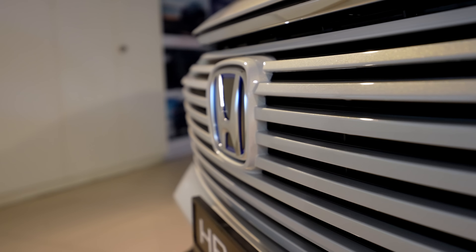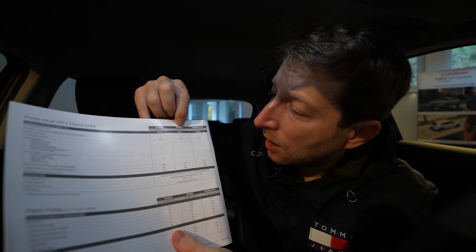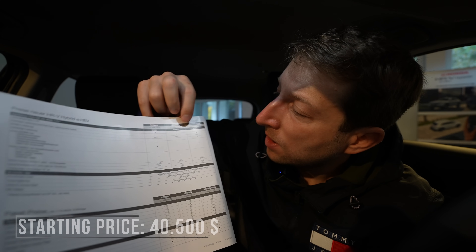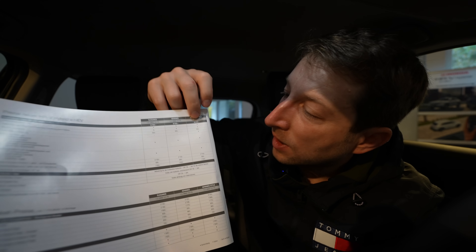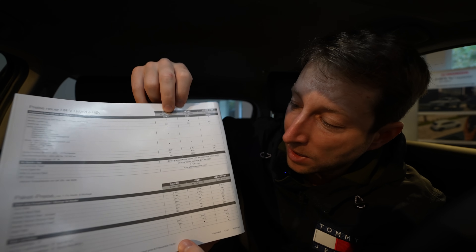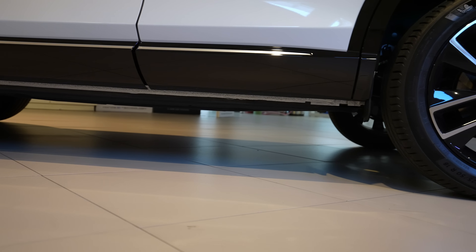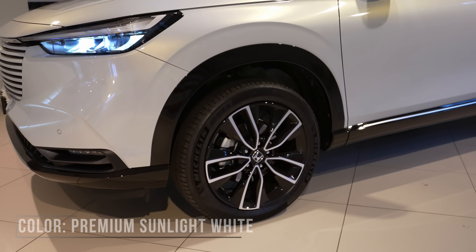The turning radius is 11.3 meters, tank volume is 40 liters, and the weight is 1,380 to 1,400 kilograms. Pricing here in Switzerland: the Advanced model I have starts at 36,900 francs, the full-option Advanced Style is 39,900 francs, and the entry-level Elegance is 33,900 francs. I'll add the dollar equivalent in the description.